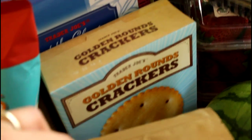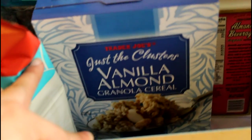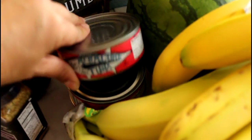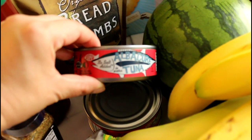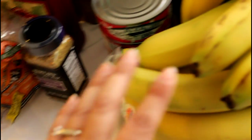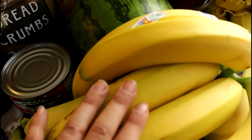Over here we have some organic breadcrumbs for the meatloaf, some golden round crackers, and our favorite cereal — the Just Clusters vanilla almond granola cereal. Here is our favorite tuna from Trader Joe's, the no-salt-added albacore tuna.